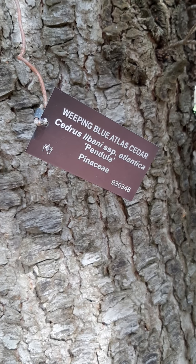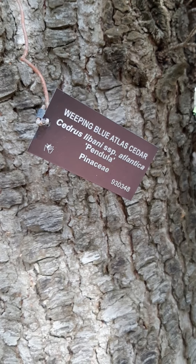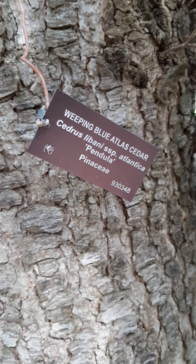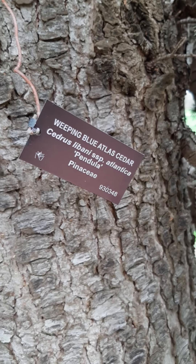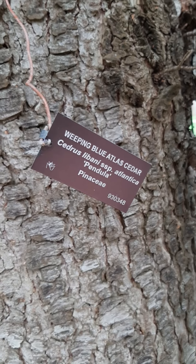Here's another plant I didn't expect to see here. This is a weeping blue atlas cedar, or Cedrus libani, subspecies atlantica pendula.